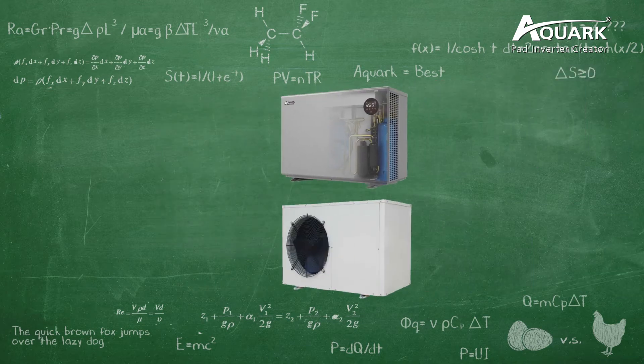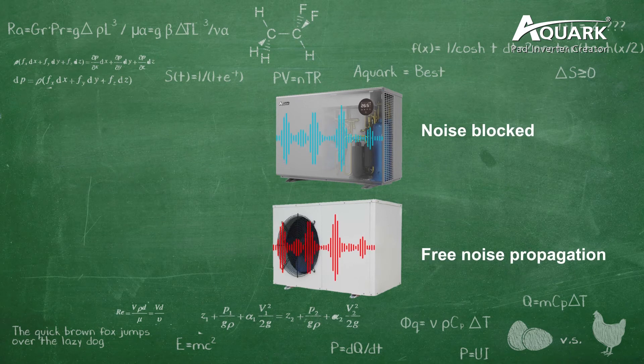Based on the inverter technology and pad design, Inverpad reduces the noise of the heat pump to the lowest level. If you stand close to the heat pump, you will find it as quiet as a fridge, because the sound level at 1 meter is only 40 dBA. So this is the core technology of AQUAC's Inverpad.